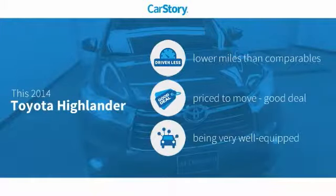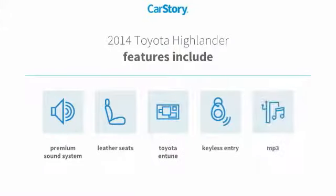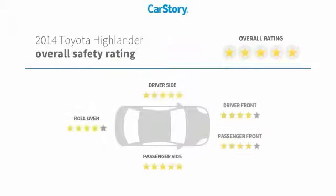Our story research indicates this vehicle as having lower miles with less wear and tear, a good deal, and loaded with features. Features also include keyless entry, premium sound system, leather seats, Toyota and Tune MP3, and has been listed as an IIHS top safety pick with these ratings.